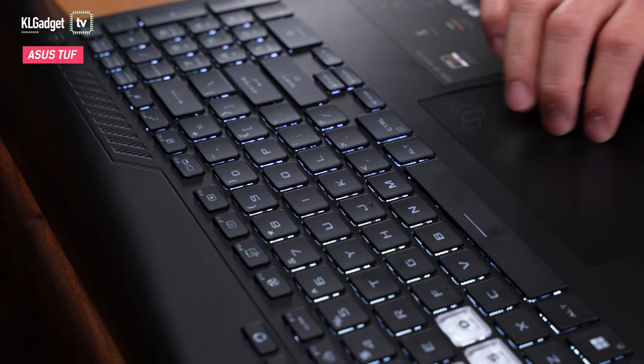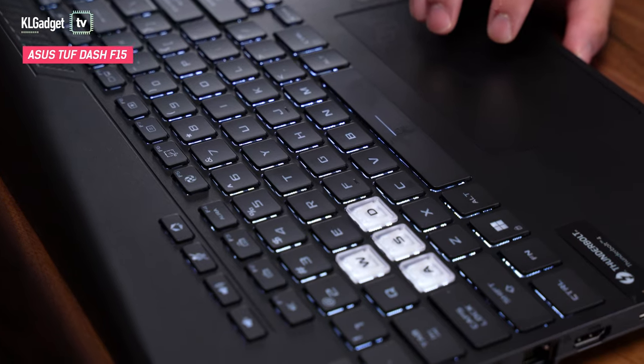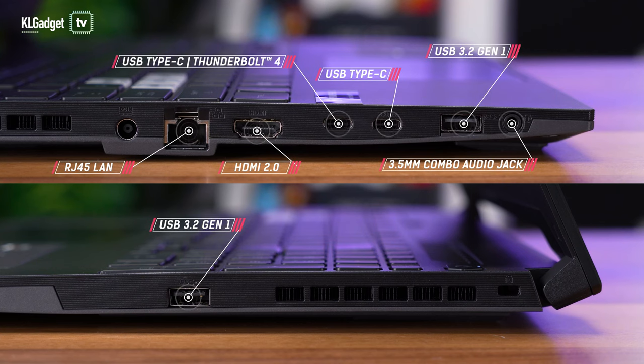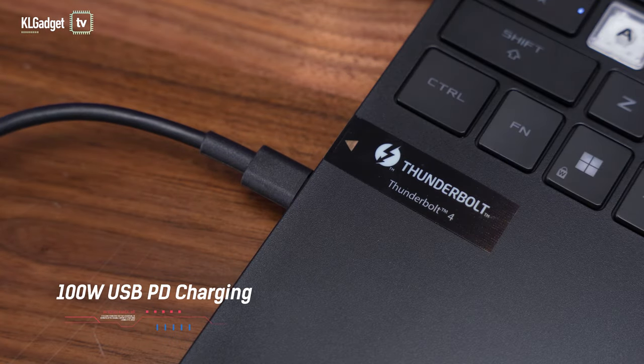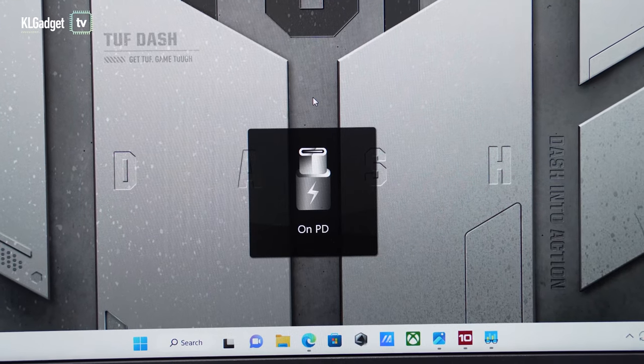As an entry-level model, the TUF Dash F15 comes with a white-coloured backlit keyboard instead of all-zone RGB lighting, but you do get the same amount of port selection as the other two. It has two USB-C ports with one of them supporting Thunderbolt 4, two full-size USB 3.2 Gen 1 ports, a full-size HDMI 2.0 port, and an RJ45 LAN port. The TUF Dash F15 is the only model that supports 100W USB PD charging, which is a great convenience if you need to charge it using a power bank or smartphone charger.